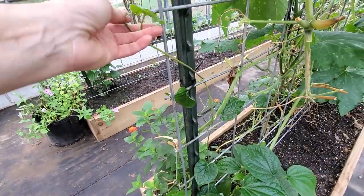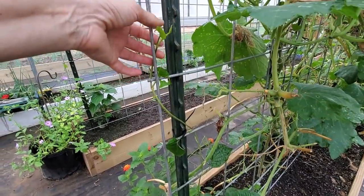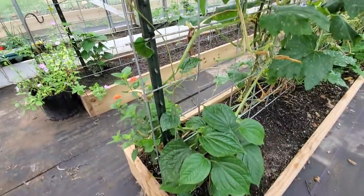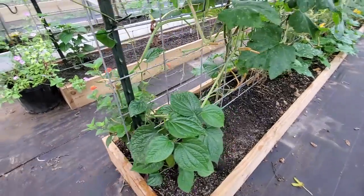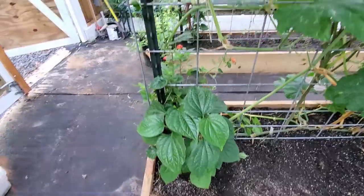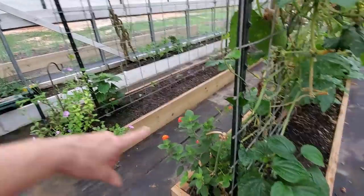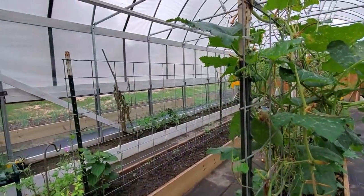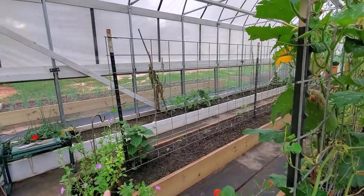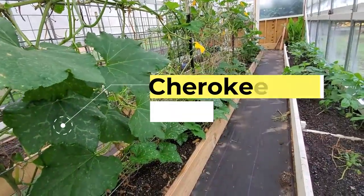My goal is to have the peppercorns going all the way up and over. One already has a runner started and it's come up this far — we got about this far last year before a cold snap hit. No cold snaps coming right now. I intend to eventually make an arch over here with peppercorns, with one plant on each side running up and over.